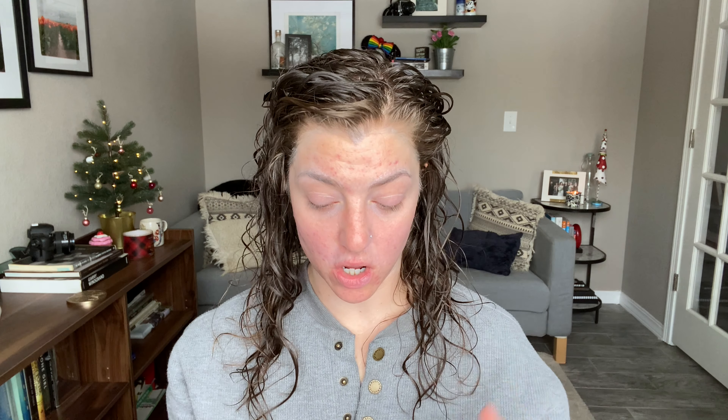Everything that I'm talking about I will leave links to down below. If you're curious what's already on my face, my skincare for the morning — I will leave my morning routine up in the corner and down below in case you're curious about what's already on my skin before we start.